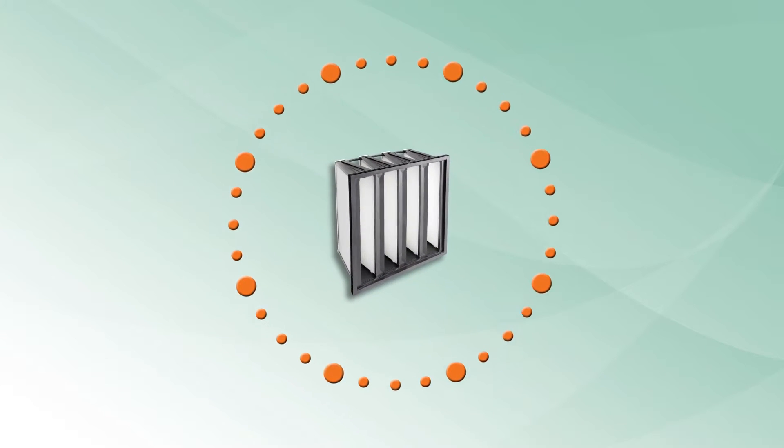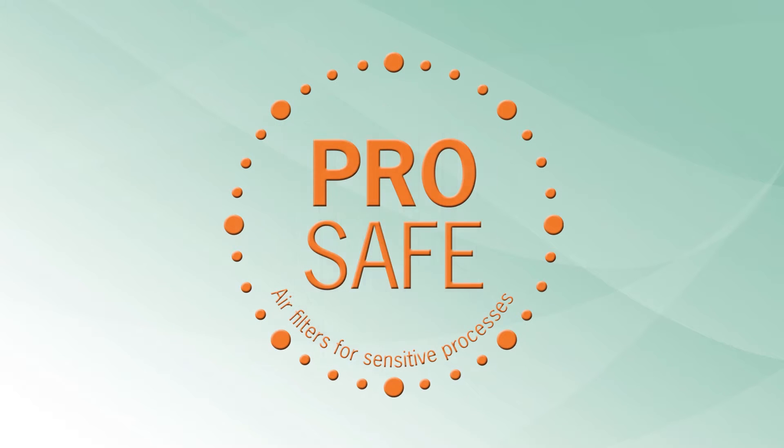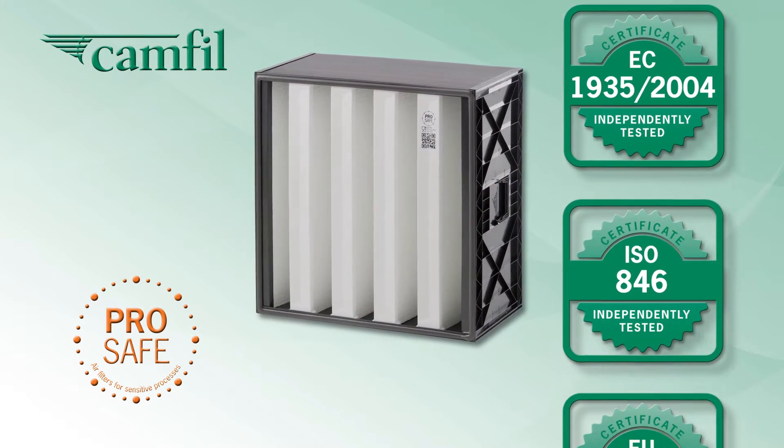CAMFIL's ProSafe range of air filters are engineered with fully certified materials and components designed to be compliant with all regulatory requirements. The CAMFIL ProSafe series offers dependable efficiency in all filter stages.